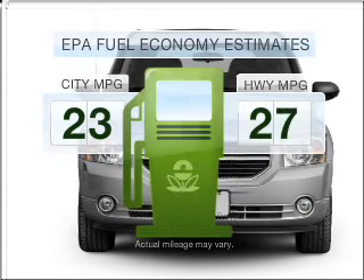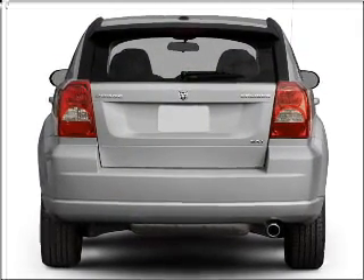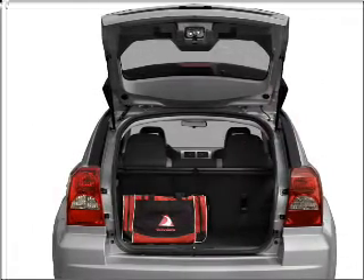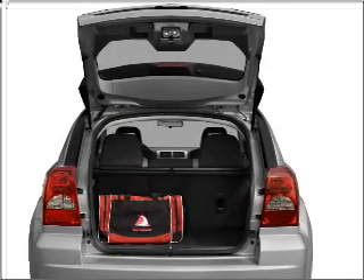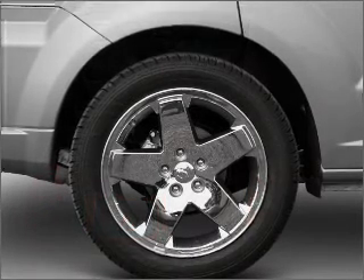Better gas mileage means better long-term driving, and this ride delivers with a great low fuel consumption rate. With an efficient four-cylinder engine connected to a smooth shifting automatic transmission, premium wheels give a more luxurious look. The anti-lock braking system will keep you safe on the road.